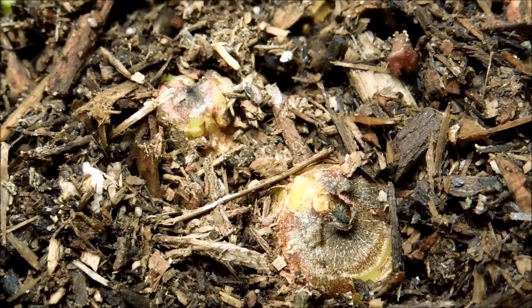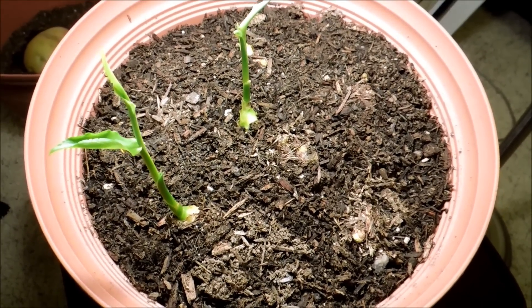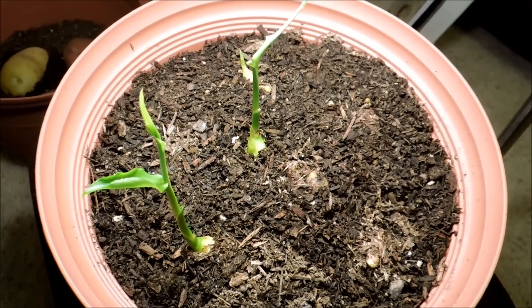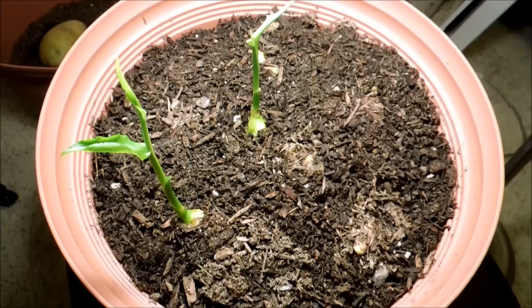I think these will still become two plants. The macro picture here is that the soil is still very wet, and these two plants are coming along nicely, along with a third one that's still basically just a conical shoot at the 12 o'clock position.